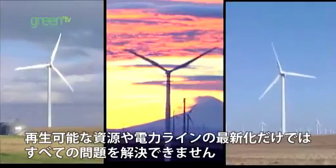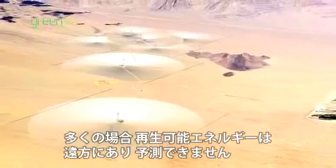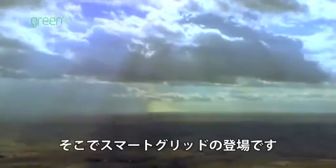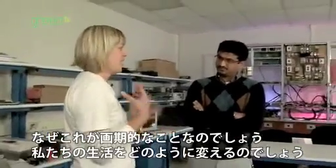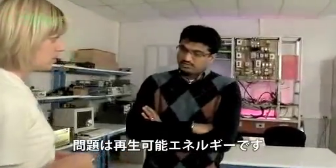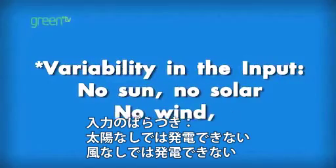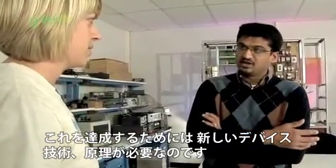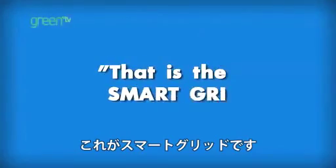But adding renewable resources and updating power lines isn't going to solve all our problems. A lot of the time, renewables are far away or unpredictable. That's where the smart grid comes in. A lot of people have been talking about the smart grid lately. Why is it such a big deal and how is it going to make our lives different? The issue with renewable energy — largely solar and wind — is the variability in the input. So we need new devices, new technologies, new methodologies to achieve that. And that is the smart grid.